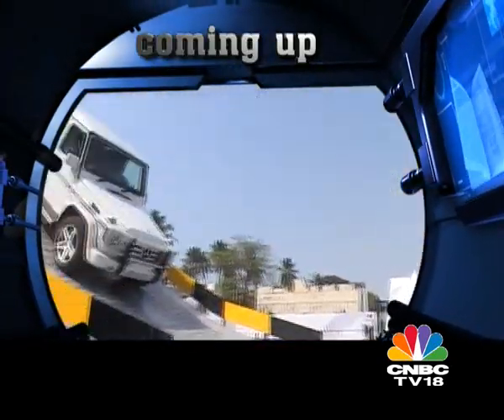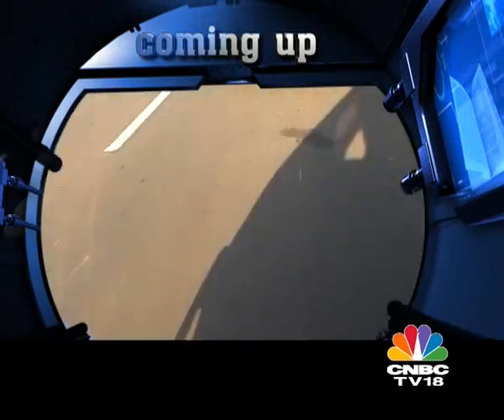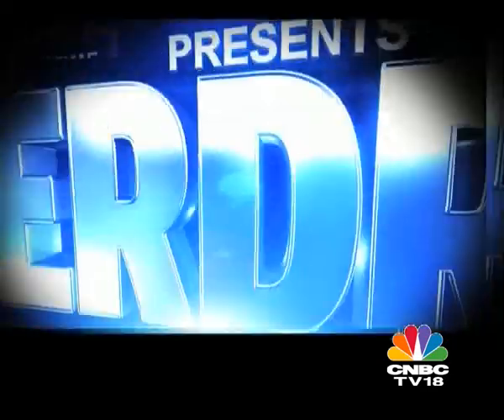Time for a break, but when we return: your queries on AutoSelector, the Mercedes G-Wagon, and everything that's buzzing in the world of auto.